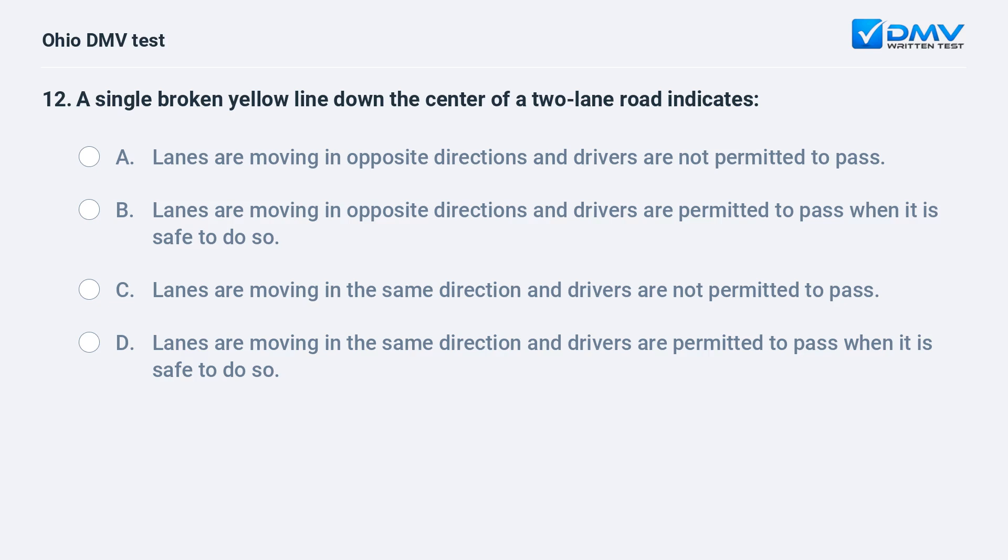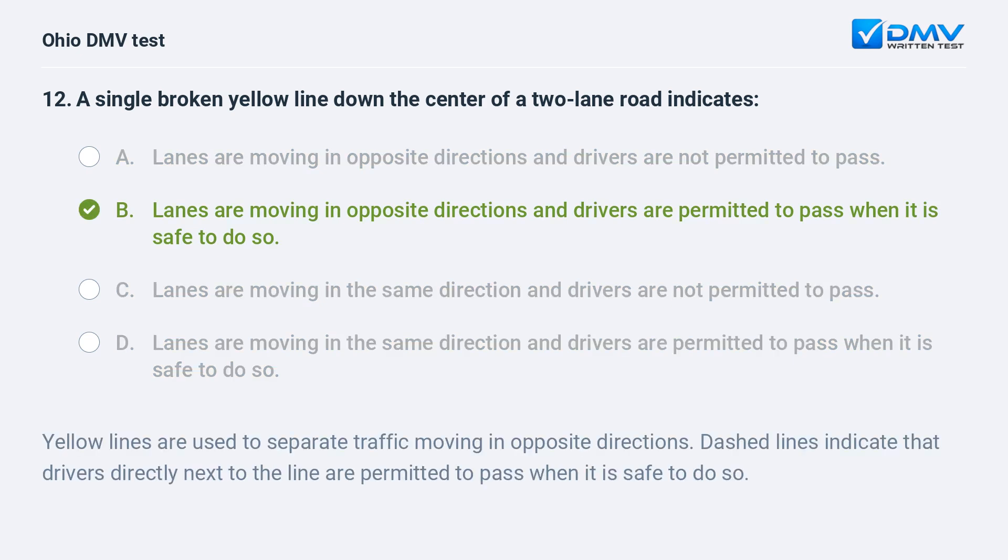A single broken yellow line down the center of a two-lane road indicates: A. lanes are moving in opposite directions and drivers are not permitted to pass, B. lanes are moving in opposite directions and drivers are permitted to pass when it is safe to do so, C. lanes are moving in the same direction and drivers are not permitted to pass, D. lanes are moving in the same direction and drivers are permitted to pass when it is safe to do so. The answer is B. Yellow lines separate traffic moving in opposite directions. Dashed lines indicate that drivers directly next to the line are permitted to pass when it is safe to do so.